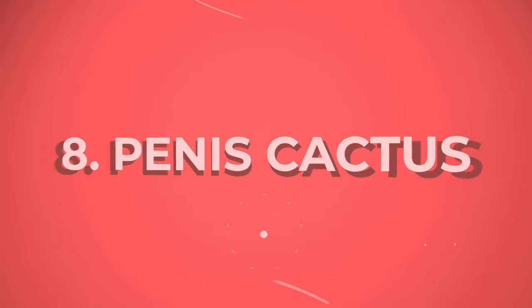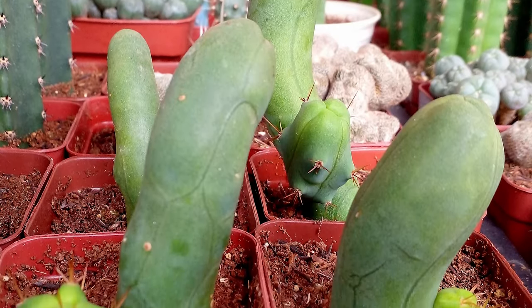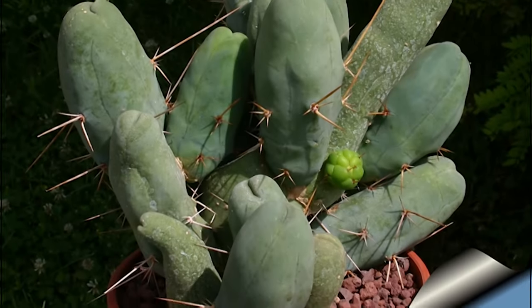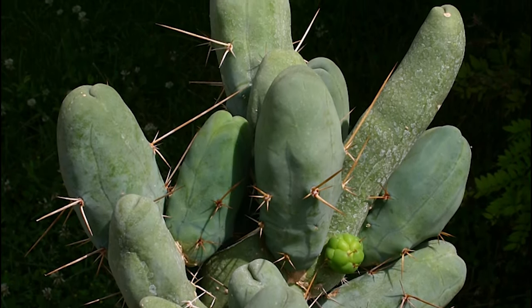Number 8: Penis Cactus. The Penis Cactus is a brilliant succulent that produces white and pink flowers. The cactus gets its name from the shape of its long and clustered stems covered in sharp spines.